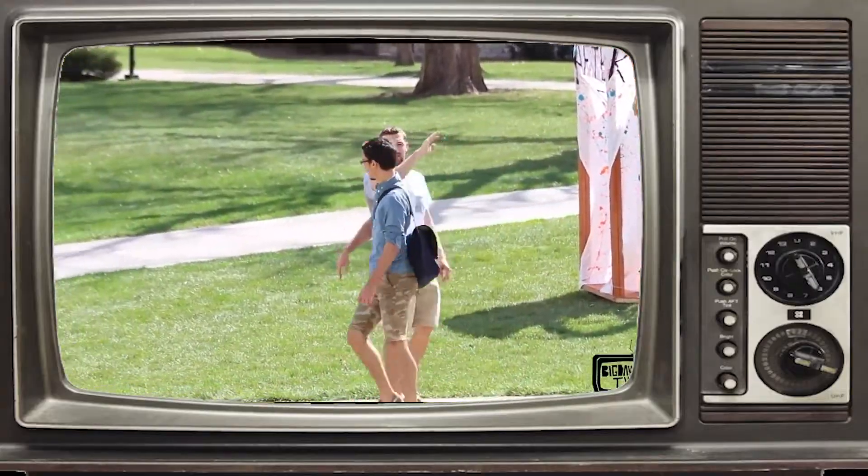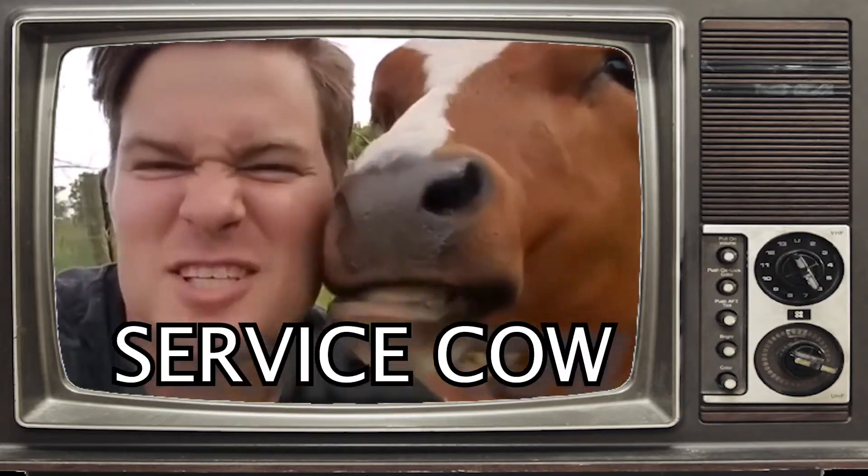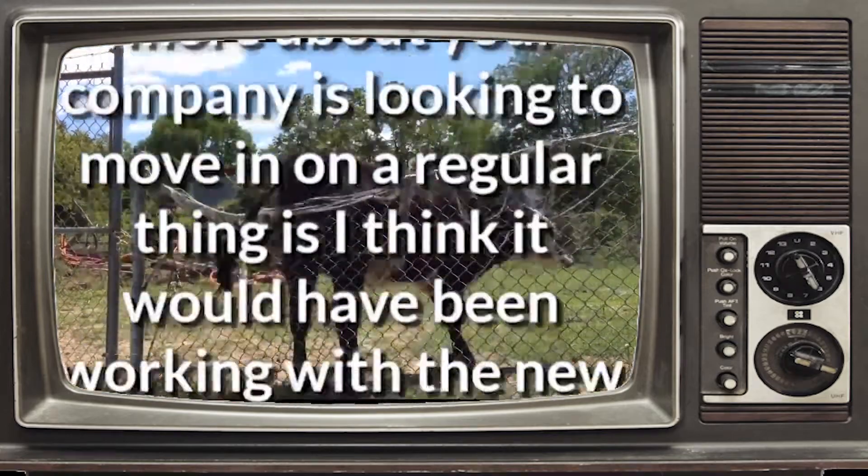Tired of feeling awkward in public? High five! Rent a service cow — guaranteed to make everyone feel awkward. Service cows are licensed, bonded, and certified in all 50 states.